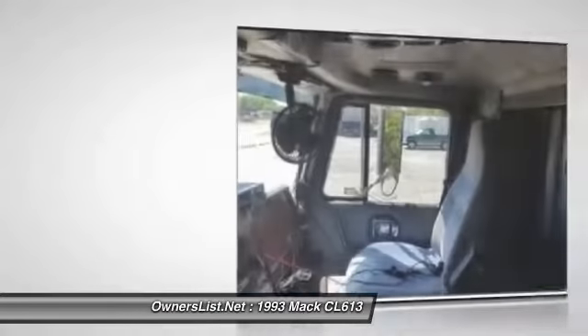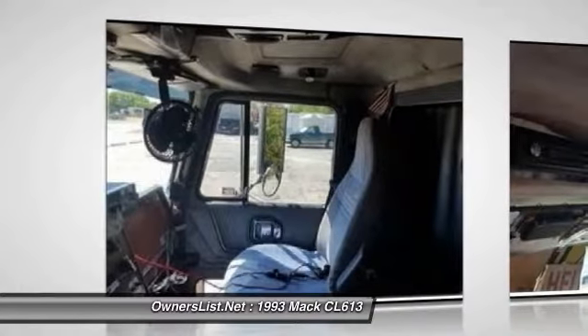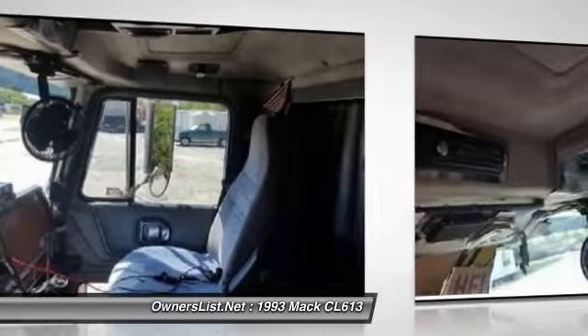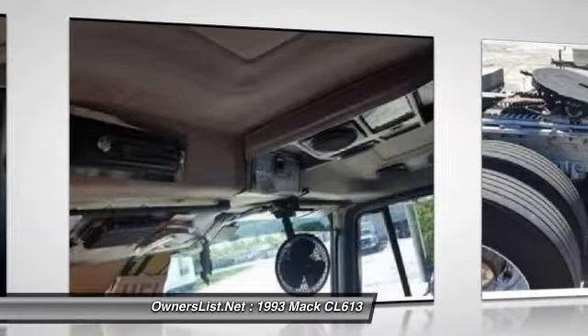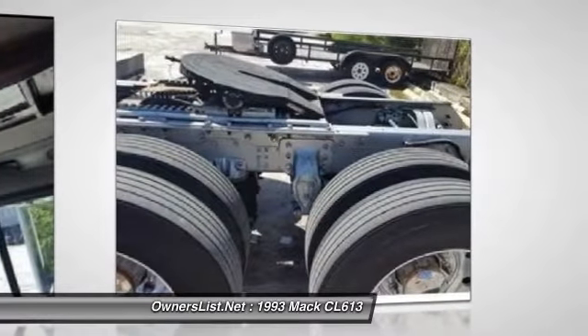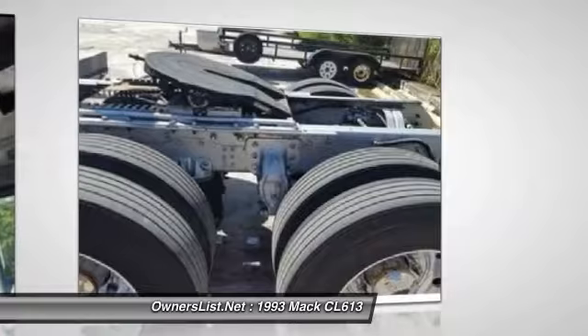Recent rebuilt transmission, new clutch, replaced air cooler, water pump, replaced front steering wheel seals, fan clutch, alternator and pulley V-belts, rear torque arms, rear brakes, steering tires.